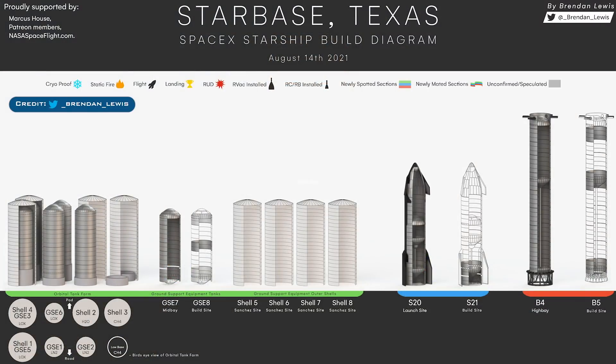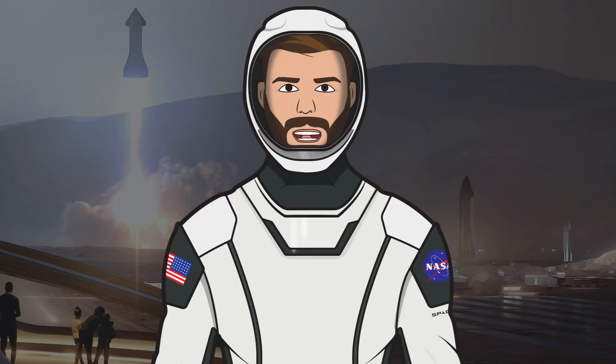Finally, as always we have the latest Starbase production diagram thanks to Brendan Lewis. Thanks also to Mary or Boca Chica Miguel who is constantly out in Boca Chica filming, and to the NASA Spaceflight team working behind the scenes on their videos, livestreams, and other space content. That's it for this episode — if you enjoyed the video, hit the like button, leave a comment, subscribe, and press the bell icon to get notified when I upload. Thanks for watching and have a great day.